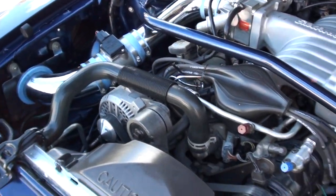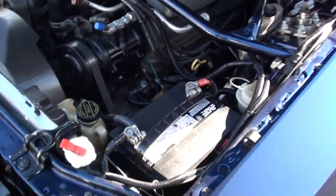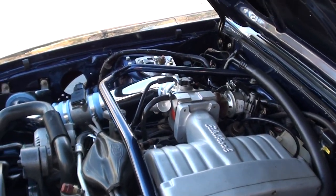5-speed manual transmission. Aluminum radiator. It's got BBK headers on it. So like I say, lots of bolt-on stuff.